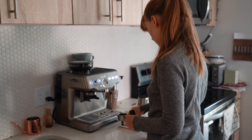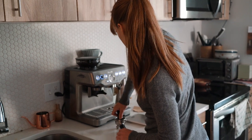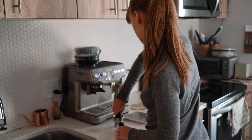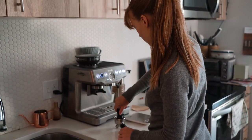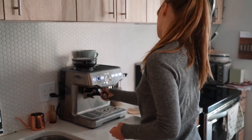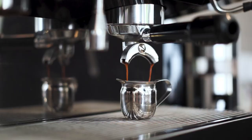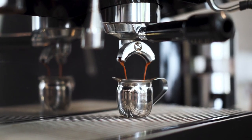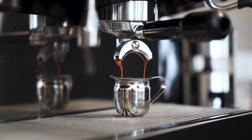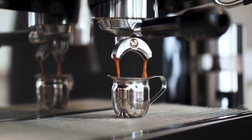Behind every perfect cup of coffee lies the wonder of the coffee maker, an essential appliance in every kitchen corner or coffee shop. The coffee maker is not just a simple tool for making coffee — it is also an art. From simple coffee makers for households to complex industrial devices, they have become an integral part of global coffee culture. Let's delve deeper into the coffee maker, from its history of development to its operating principles and its impact on the flavor of a cup of coffee each day.